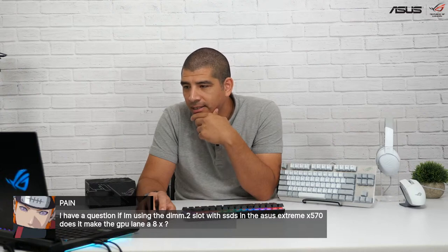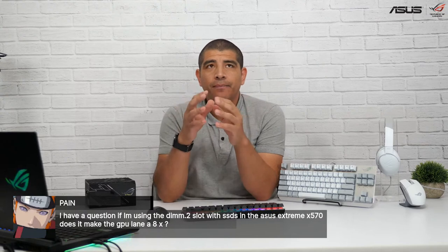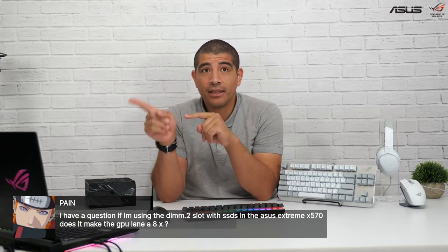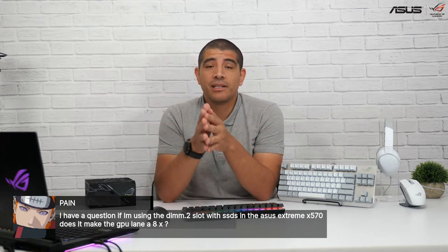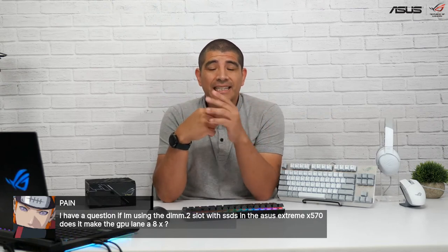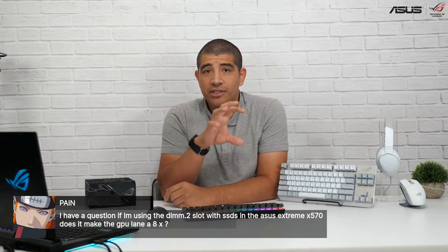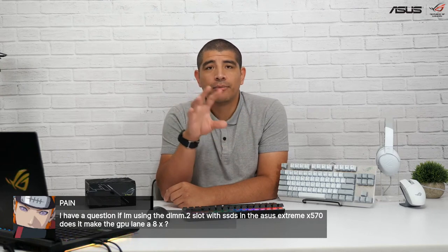Regarding using the DIMM.2 slot with SSDs on the X570 — it depends. The DIMM.2 on that Extreme board is linked to the chipset, which is independent from your primary CPU-supplied PCIe lanes. In the Z590 Extreme configuration with an 11th Gen CPU, you have support for one auxiliary Gen 4 M.2 and those connected to the chipset — running all three wouldn't impact the primary x16 PCIe slot speed. To verify the exact slot bandwidth permutations, check the reference information in the manual. The DIMM.2 should not affect your PCIe lane assignment and bandwidth for your primary graphics card on that board.